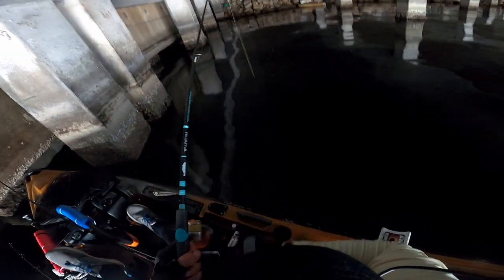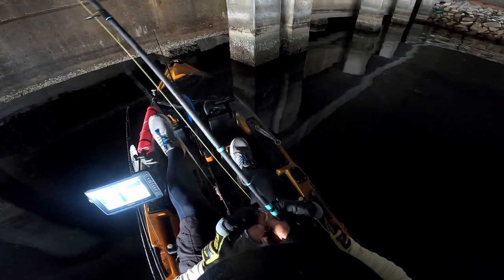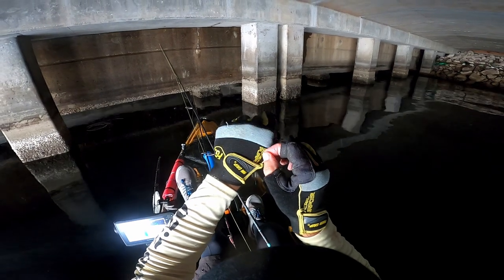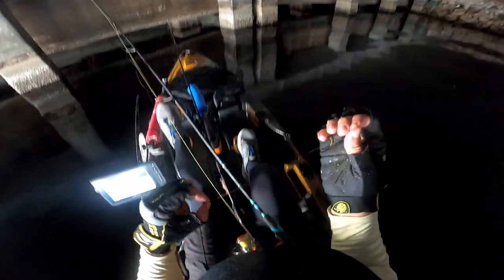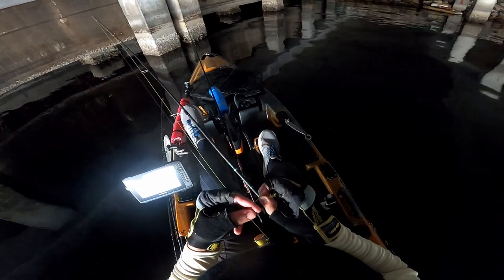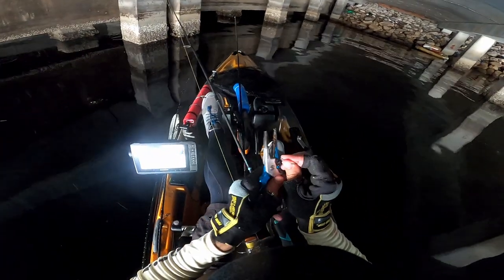Started chumming them up, caught a nice keeper sheepshead, going in the box. Fish on — oh, it's a heavier fish! My hook is gone. Look at that — my knot is still there but it literally ripped the leader that was wrapped around the hook. Broke the leader right at the hook eye. That was the heaviest fish of the day by far. Comment below if you've ever had your knot break right where you tied it at the eye of the hook — that's a first for me.